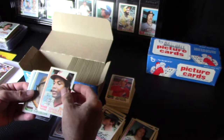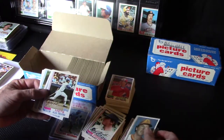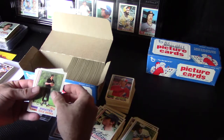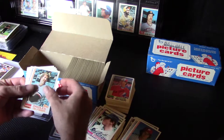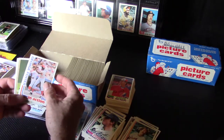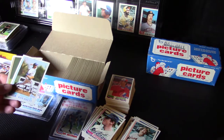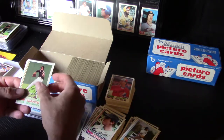Ken Singleton. George Foster — the non-signed. No, that's the all-star card, so that's the in-action version. It was the all-star card that had that signature. Not the in-action.